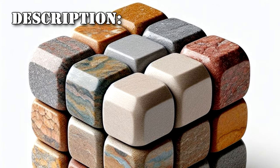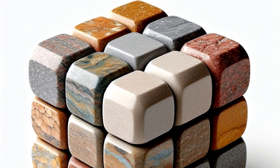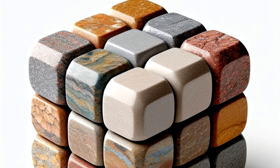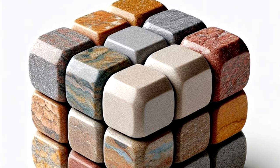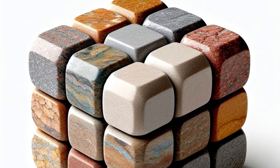SCP-345 is a stone cube whose faces are each divided into nine squares of equal size, and sections of which can be rotated in a fashion similar to a common puzzle toy. Each face of the cube measures 5.7cm. Instead of the normal six colors commonly found in this kind of puzzle, the squares represent six different materials.